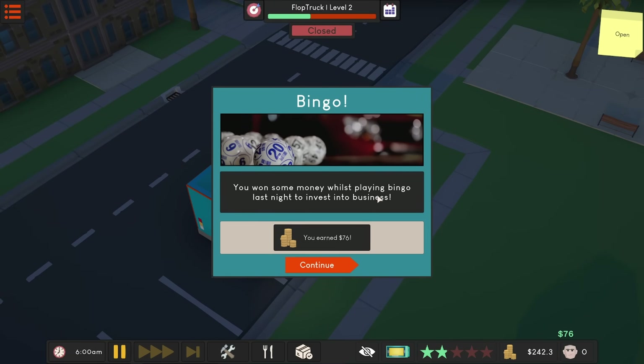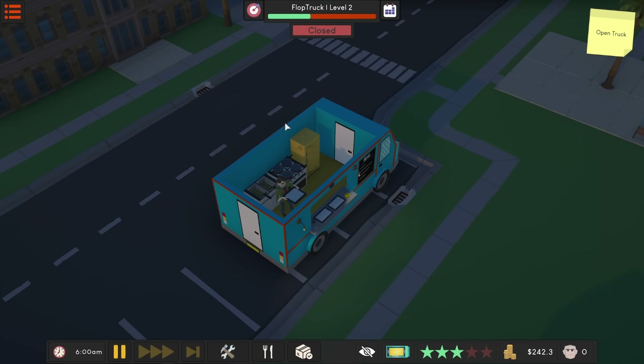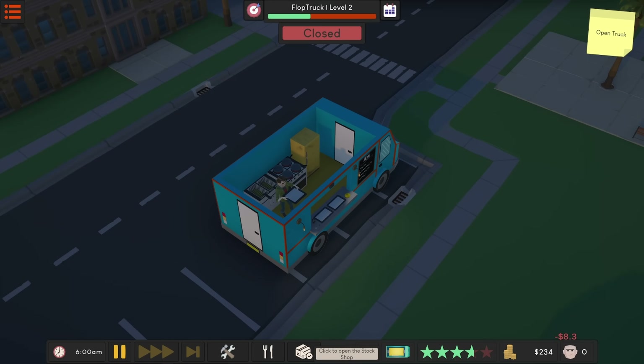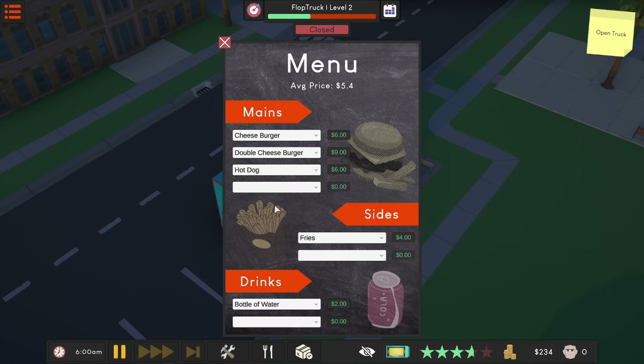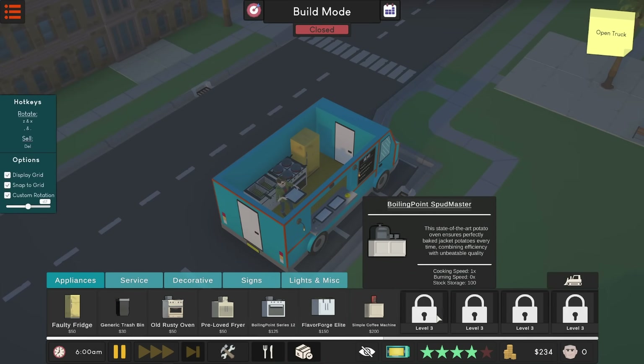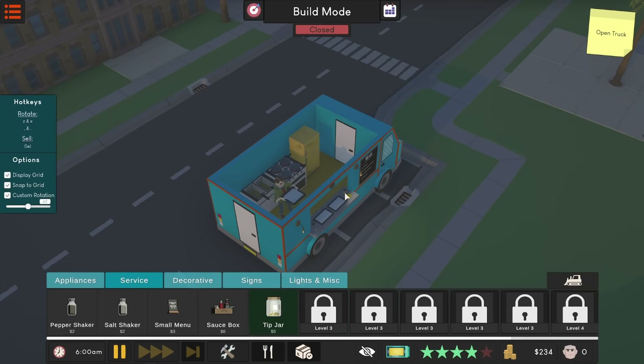We won some money while playing bingo last night — 76 bucks! So little dilemma: we don't have burritos, that's level four. I do have tacos though. Let's get 10 tacos. Cheeseburgers aren't the signature dish anymore, so they're probably not going to be super popular. Fries are probably fine. We're up to 95 — let's do maybe five more of these. Little concerned about how you make the taco. I wonder if it's even in the build mode. I mean, you just fry up beef, right? I don't need a weird counter for anything.